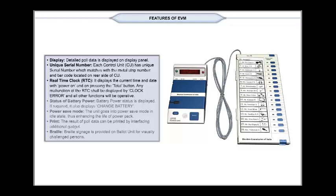Real Time Clock (RTC): It displays the current time and date with power on and on pressing the total button. Any malfunction of the RTC shall be displayed by a clock error, and all other functions will remain operative.